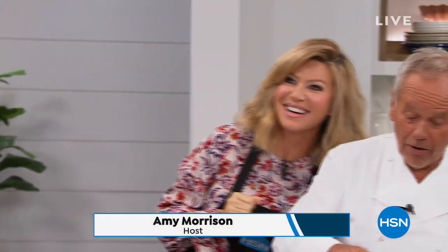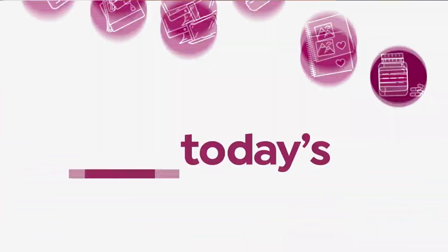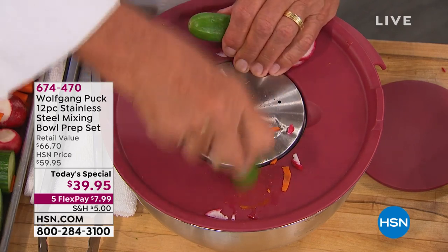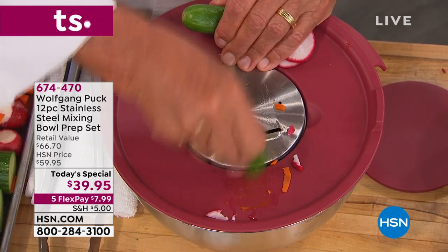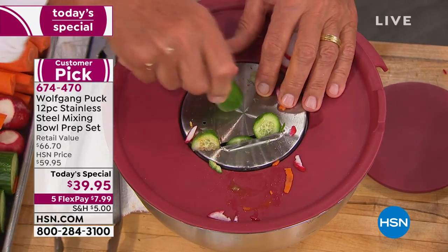Now we're on that sugar high. We've been waiting 10 months to share something with you — an incredible way to prep all of your food, and it just so happens to be our best deal of the day. How genius is it, as we celebrate 21 incredible years with Wolfgang Puck, to bring us a 12-piece stainless steel mixing bowl prep set.